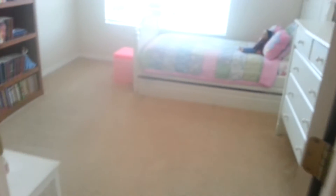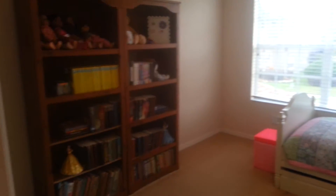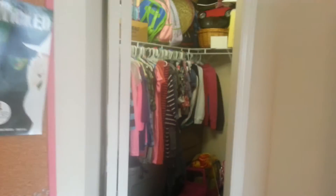I'm at the top of the stairs now — this is your view looking down. This of course is your master bedroom over here. And here is the first bedroom, with a little walk-in closet.